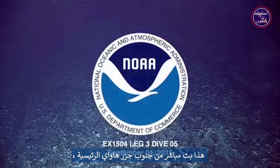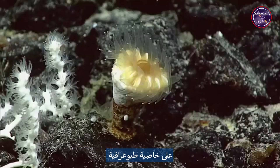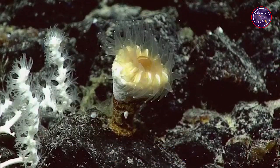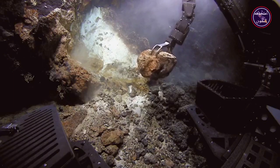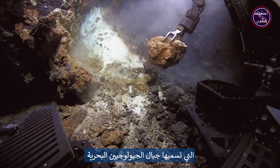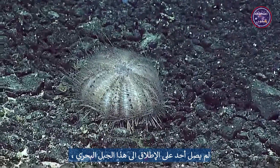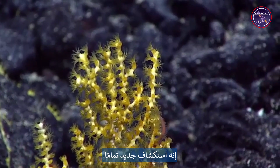Good morning everybody, this is a live broadcast from the south of the main Hawaiian Islands on a topographic feature called Swordfish Seamount, sort of in the middle of a group of seamounts that we call the Geologist Seamounts. Nobody has ever been on this seamount — it's a brand new exploration.